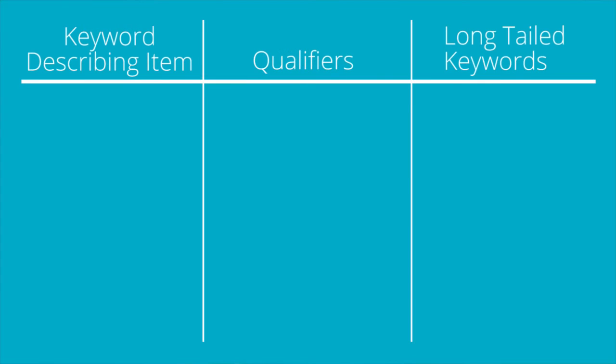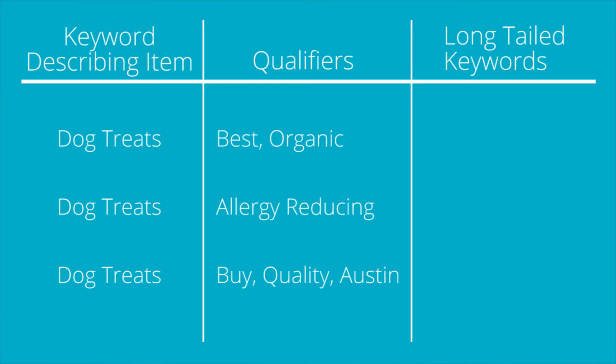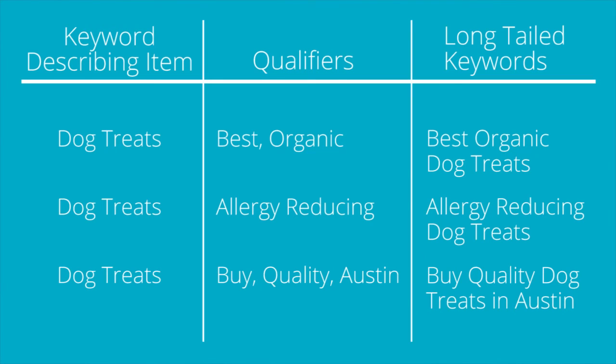Let's say one of your products is dog treats. Based on the general competitive nature of that keyword, we need to get more specific and find longer-tail search terms that help define a searcher's intent. In choosing keywords to sell dog treats, you'll find it helpful to use qualifiers and different variations. Qualifiers will lead you toward those longer-tail keywords — really important when starting a new business — and they'll also help you target people who are ready to buy. This will also help you create content on your store discussing relevant topics like solutions for typical dog allergies or the benefits of organic dog treats.